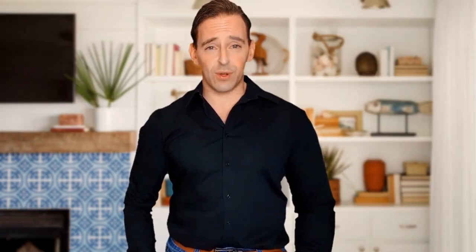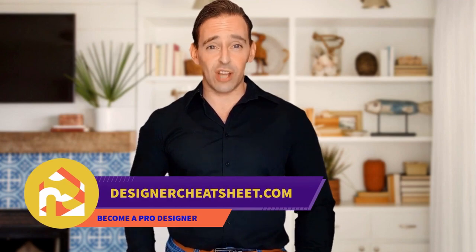Have you ever hung a frame not in the right place? We have developed a document containing all the important information you need to know before designing your house. Check out the free designer toolkit on our website, designercheatsheet.com.